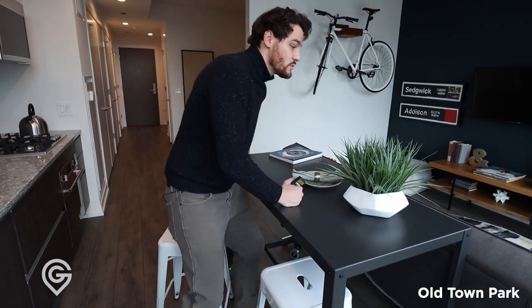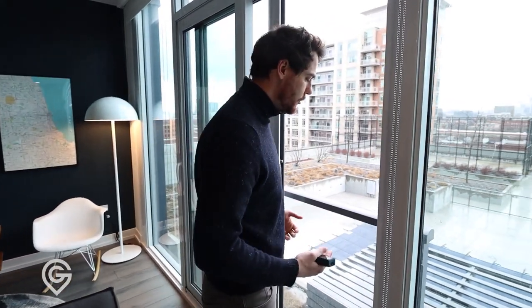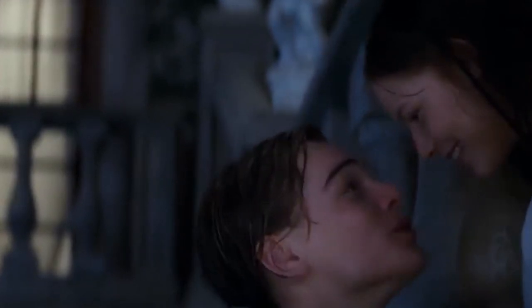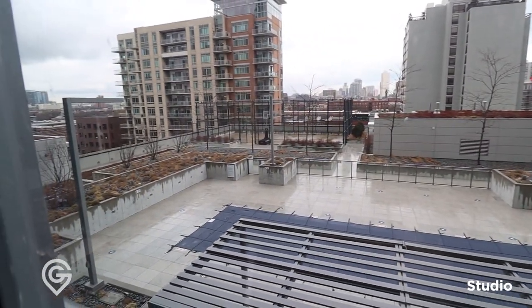It gives you an idea — a place where you can actually eat instead of just a pub table in the corner, which is what a lot of people do. And this is the first time I've seen this in an apartment building — they give you a Juliet balcony. It's open, so you may not get a balcony, but you're going to be able to get some fresh air and see what's going on outside.